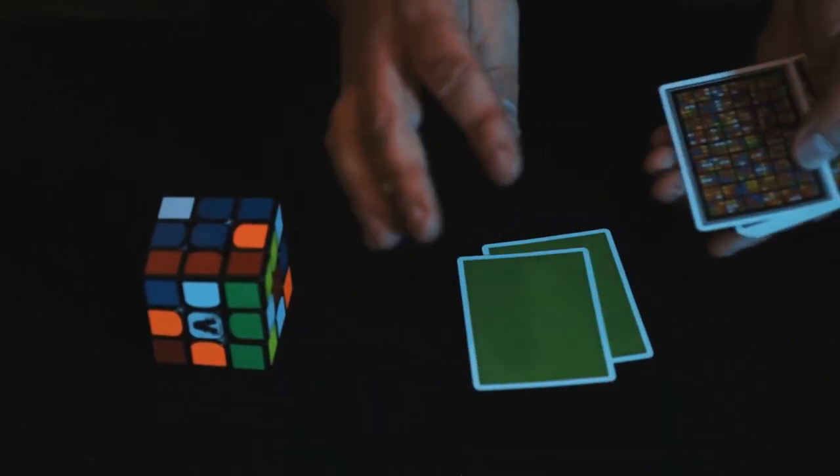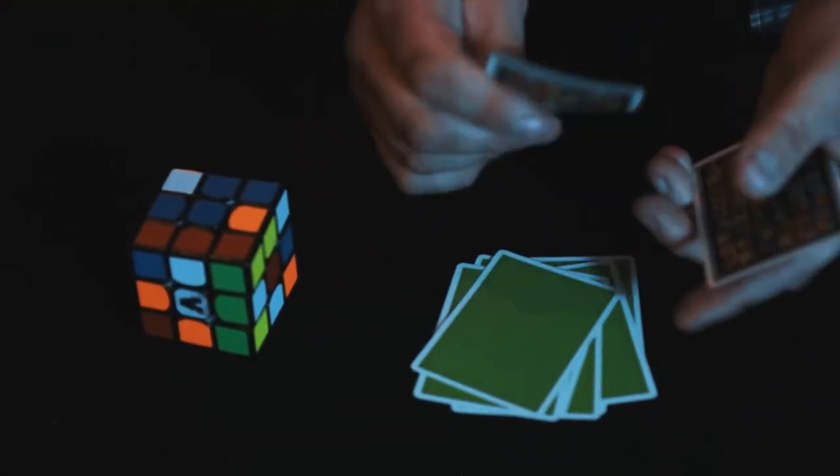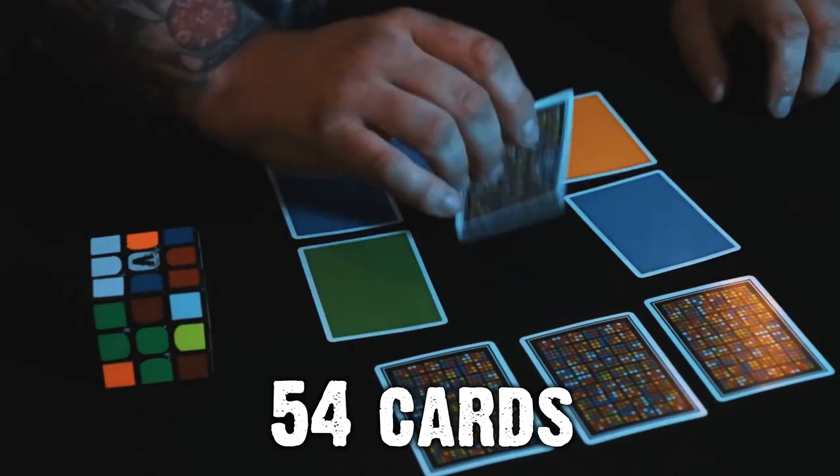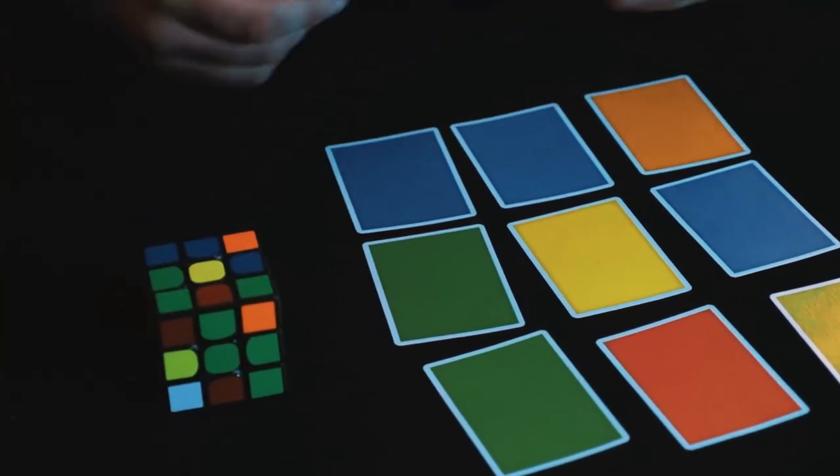It's basically the same as a Rubik's Cube. A Rubik's Cube has six colours — so does this deck. A Rubik's Cube has nine squares on each face; well, this has nine cards for each colour. There are 54 squares on a Rubik's Cube, and there are 54 cards in this deck. You combine this deck of cards with a Rubik's Cube, and you can perform absolute miracles.